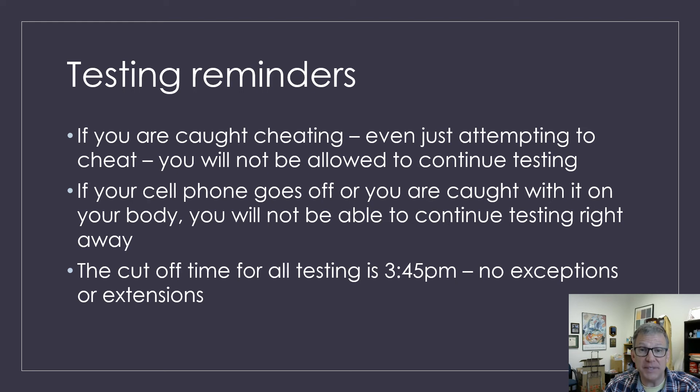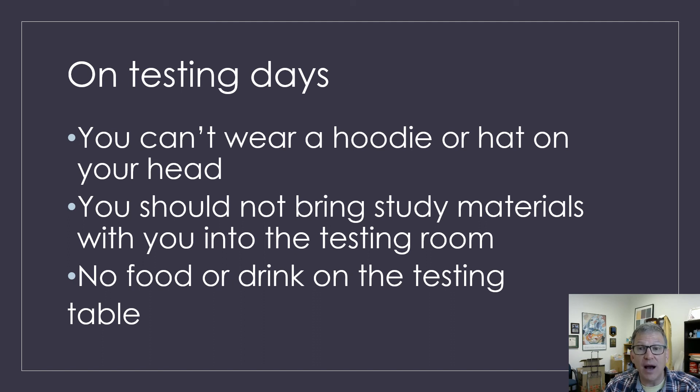If you are caught cheating, even attempting to cheat, you will not be allowed to continue testing. And if your phone goes off during testing, we kind of have to check out and see what's going on — you may or may not be able to continue. Please remember that all testing has to end at 3:45 — you cannot extend your test until the next day and you can't extend your test past 3:45. On testing days, you cannot wear the hoodie part of your hood on your head or your hat on your head during testing. You should not bring any study materials with you. And no food or drink on the testing table — that includes bottles of water.